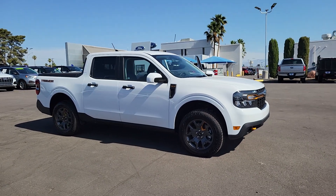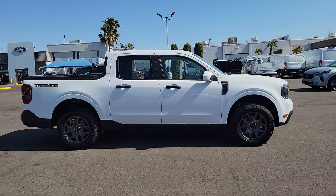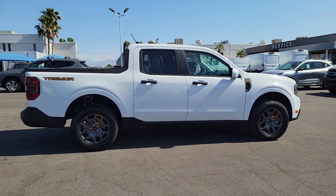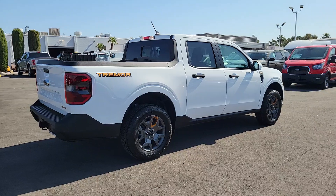Hop into the 2023 Ford Maverick. With less than 5,000 miles on the odometer, this vehicle provides excellent value. Enjoy the comfort and convenience of this thoroughly modern Maverick.